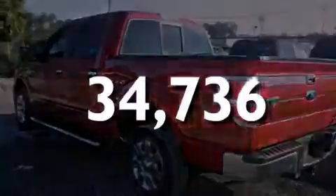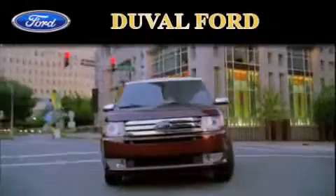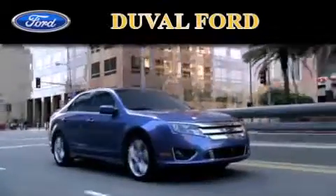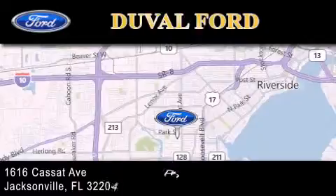We invite you to contact us today to learn more about this vehicle. Duval Ford is located at 1616 Cassat Avenue in Jacksonville. Our goal is to exceed all of your expectations to ensure that you'll return for future visits.